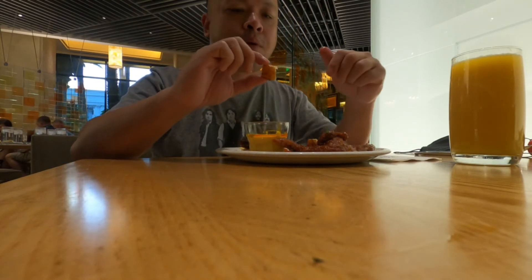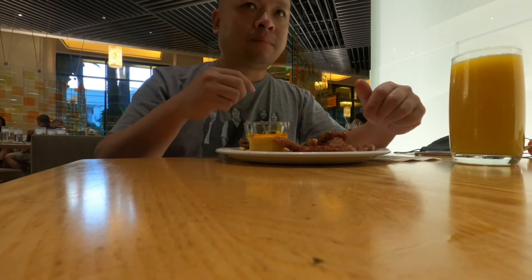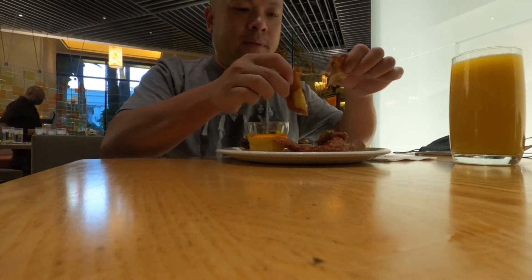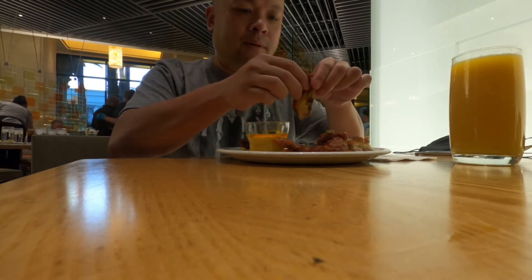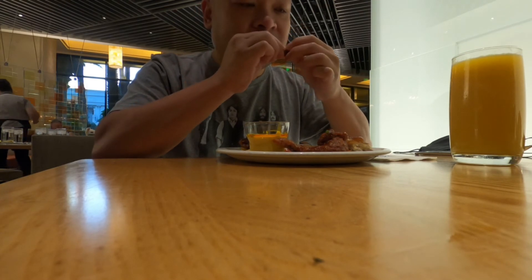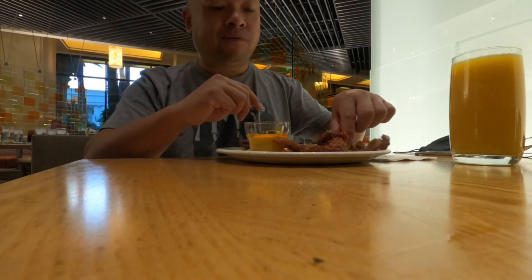Super crispy. So here it's a duck meat — the fatty part. It's pretty flavorful.